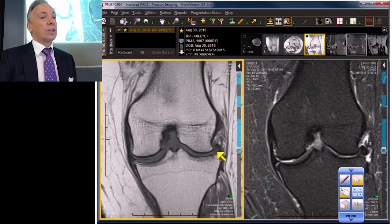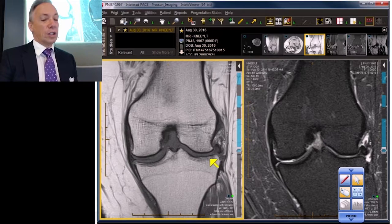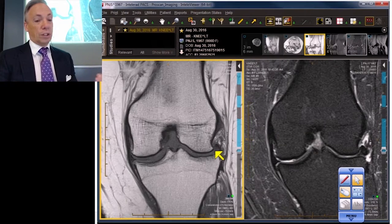These are not surgical menisci. You can't fix this. With the person lying on their back, the meniscus is not even sitting between the femur and the tibia — it's doing the patient no good supine. So imagine how little good it does them when they are standing up. You should never see signal in the inner third of the meniscus in a normal person, but you're going to see it in just about everybody over the age of 50.